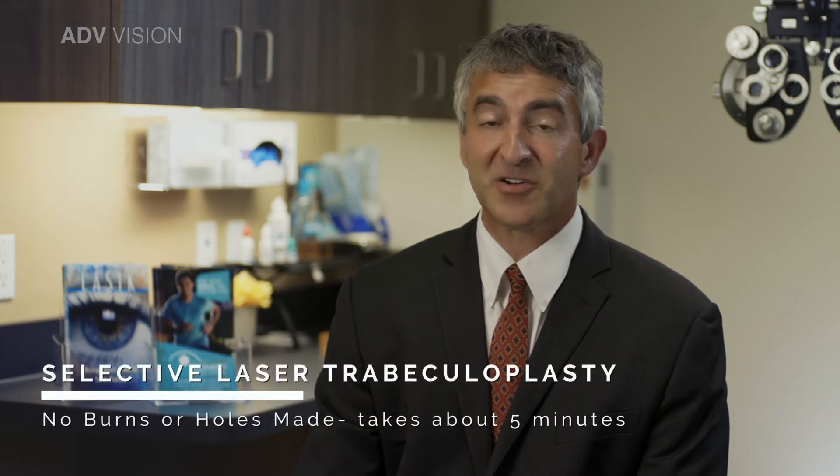About 100 laser spots are applied to help unclog the drainage system so that the fluid that is made inside your eye can exit more easily into your circulation and lower your eye pressure. The laser stimulates your immune system to do the unclogging. There are no burns or holes made.